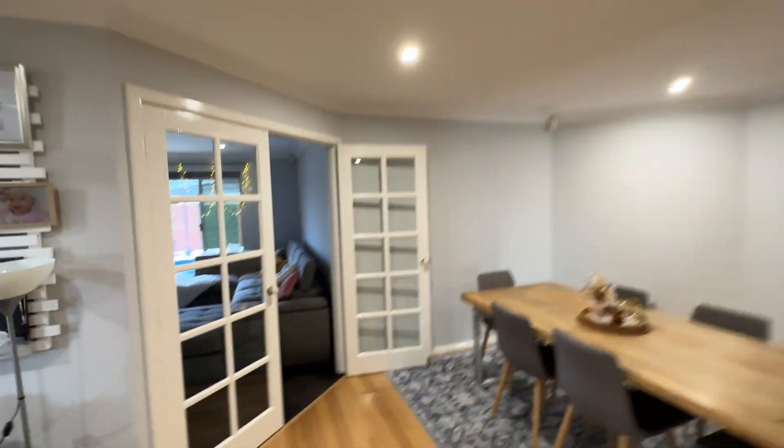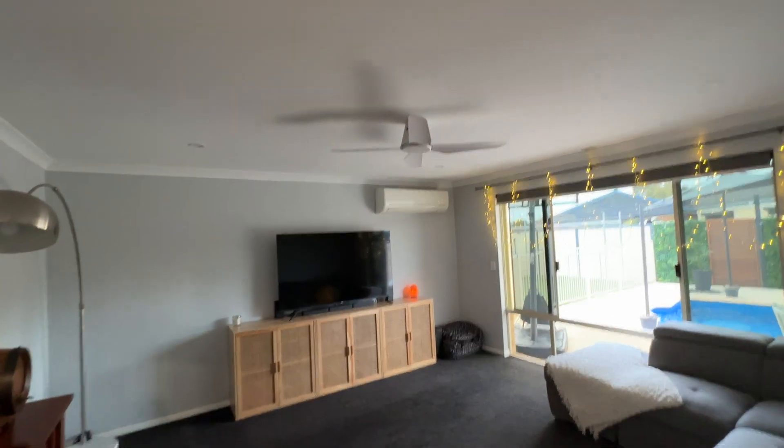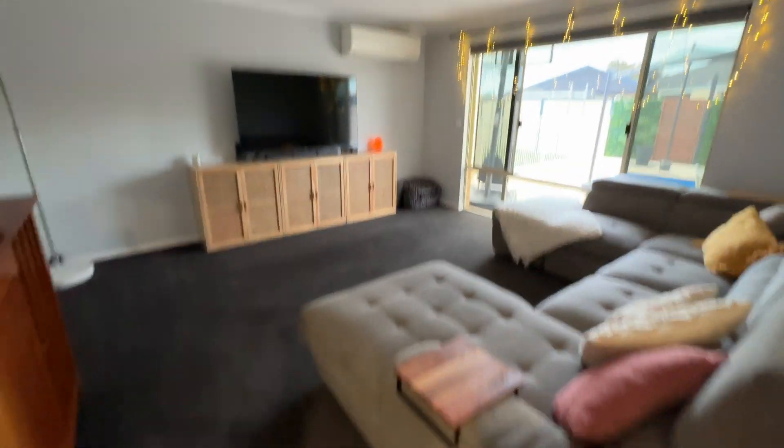Down lights through the house. Theatre room to the back with split system aircon and ceiling fan. View out to the pool. Carpet's in really good condition — this is a big room as well.